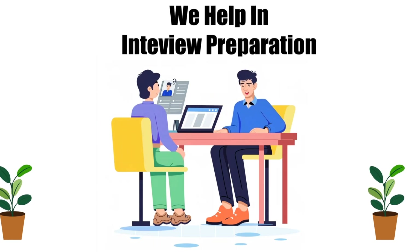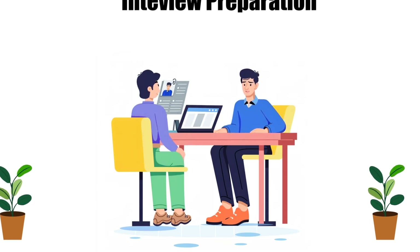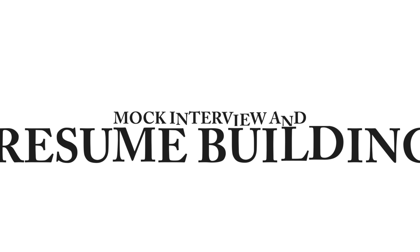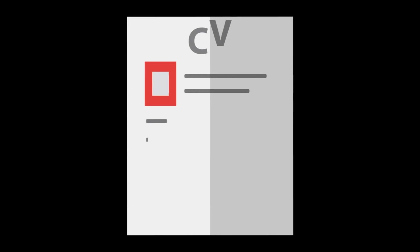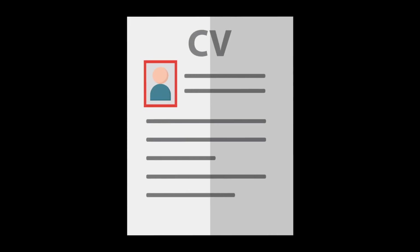We help our students build strong, industry-ready resumes that highlight their skills and boost their chances of landing the right job. Our expert helps students enhance their CVs to match industry standards and stand out to potential employers.